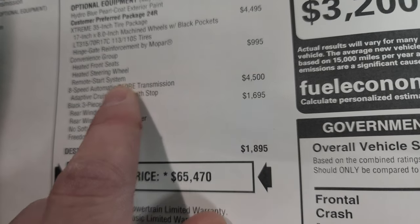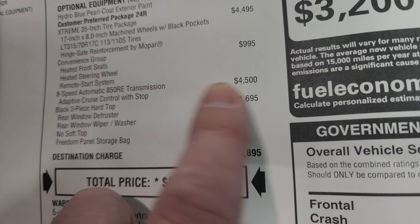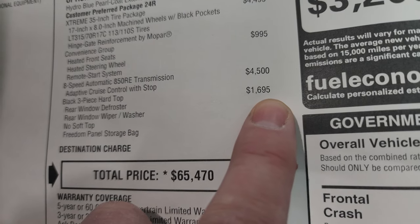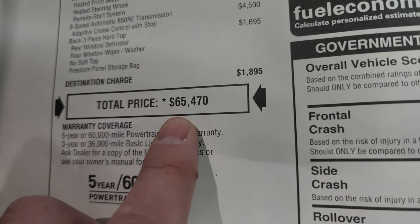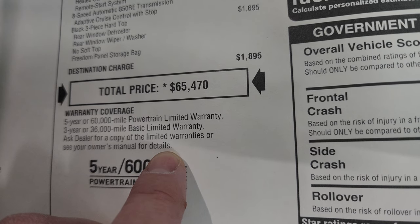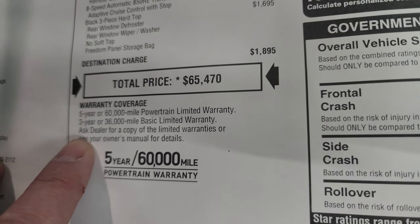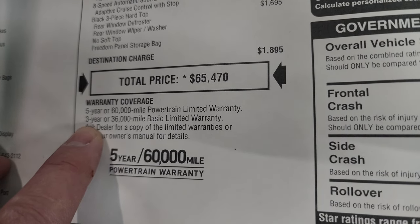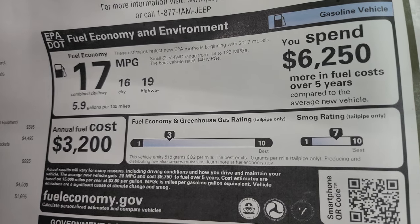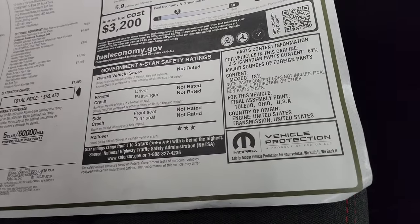The convenience group is $995 — you get heated seats, heated steering wheel, and remote start. The eight-speed automatic transmission is $4,500, and with that you also get adaptive cruise control, which is a pretty nice safety feature. The black three-piece hardtop is $1,695. Total MSRP is $65,470. To get your summit price with all rebates and incentives on this particular Jeep Wrangler, that's linked in the description below. Warranty is 3-year/36,000 bumper-to-bumper and 5-year/60,000 powertrain. Not rated highly for safety except three-star rollover.